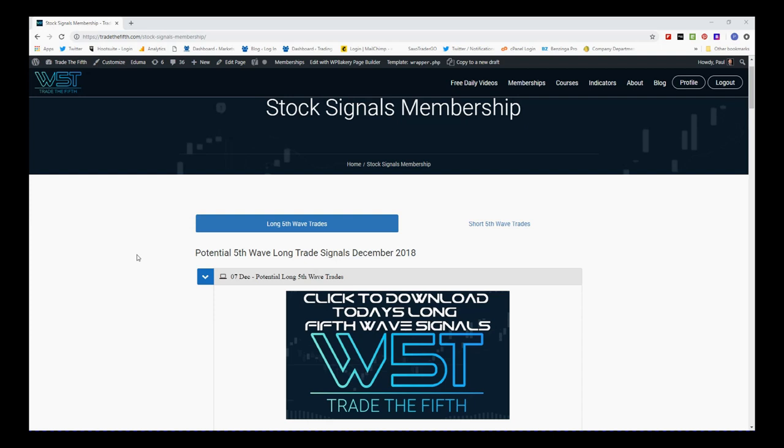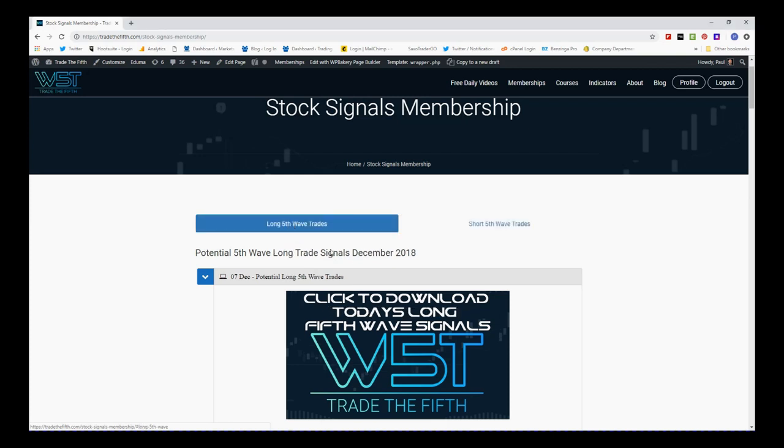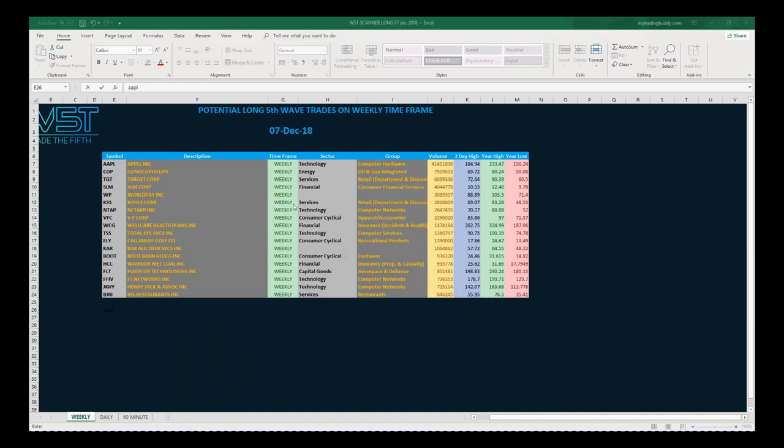It's a swing trade on the weekly time frame. In our members area for our stock signals membership, our members get potential long fifth wave and short fifth wave trades every single day. They just click on the image to download the spreadsheet. This is for the 7th of December. Quick look at the spreadsheet for today — this is for longs — and if you look at the bottom tab on the spreadsheet there's the weekly time frame.